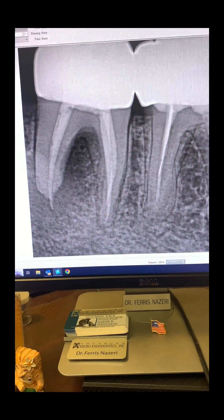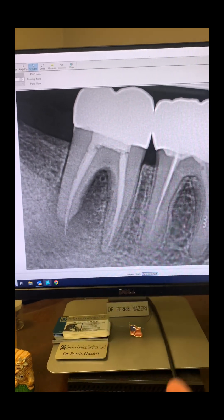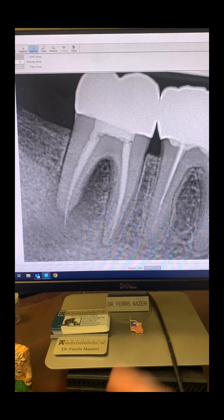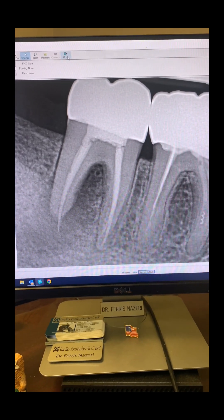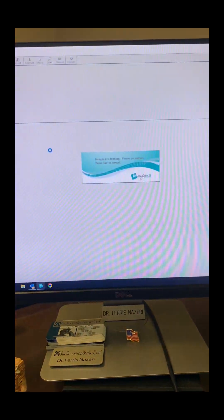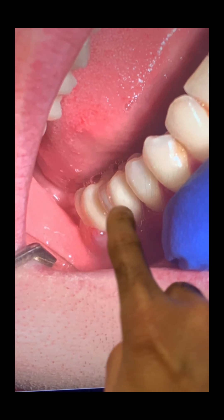Regarding tooth number 31, take a look here again — you can see what's going on. I told the patient you have two options: either we redo the root canal with a guarded prognosis, no promises or guarantees — I'll do my best and see what happens — or extract it. The patient said he wanted to try to save the tooth. Also take a look here: there was a buccal parulis and sinus tract associated with tooth number 31.